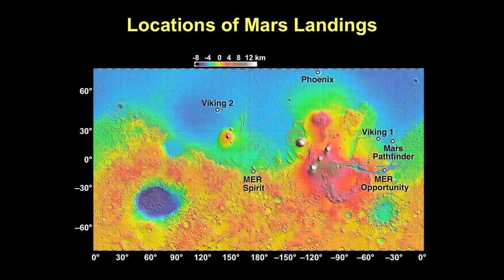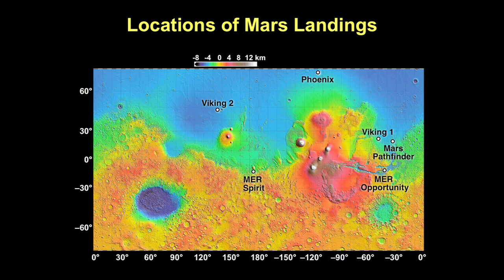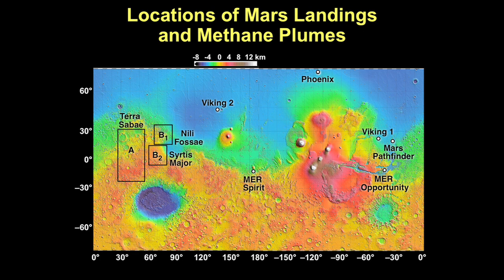This map shows where we've put our spacecraft on the surface of Mars: Viking 1, Viking 2, Opportunity, Spirit, Mars Pathfinder, and Phoenix, which we placed just two years ago. Notice all our rovers and landers have gone to the Northern Hemisphere — that's because the Northern Hemisphere is the region of the ancient ocean basin. There aren't many craters there because water protected the basin from asteroid and meteorite impacts. In the Southern Hemisphere, there are impact craters and volcanic craters, including Hellas Basin — a very different place geologically. Notice where the methane is: in a very rough terrain area.